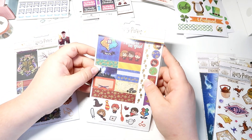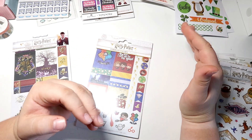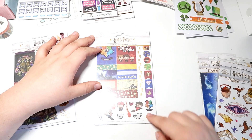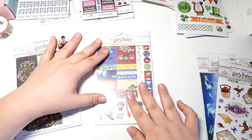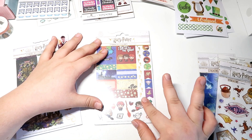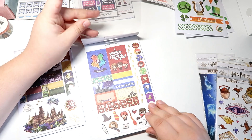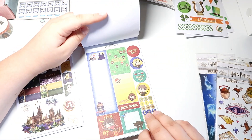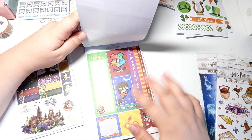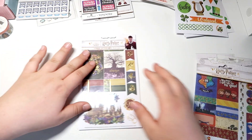Then we have two weekly sticker kits. This one is the chibi one, and I got it specifically because I got a chibi sticker set a while ago last time I ordered from Paper House Productions and I wanted this to go with it. I also have washi tape that goes with it. I'm going to do a quick flip through the sticker book — there are only four sheets so not too much going on, but I'm very excited about this sticker sheet.